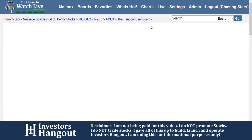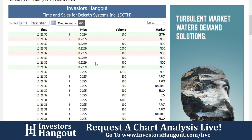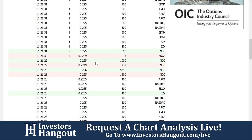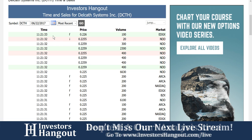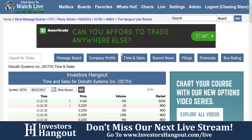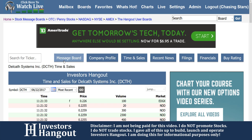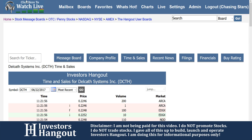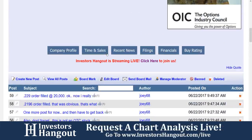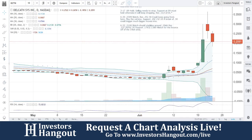DCTH — I'm going to pull up the time and sales. The time and sales, if you're not familiar — what is that? Well, if you work all day and can't watch a level two when you come home from work, this is what we're talking about. You're able to watch each individual trade going back to 30 days with the time, price, and volume for each trade over here on Investors Hangout. Not only that, but you have the recent news, filings, and financials as well. All that information, especially the message board, is completely free. Joey68 looks to be all over this one right now, so definitely check that out as well.